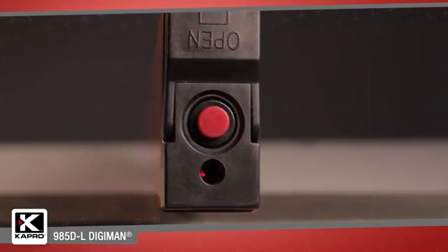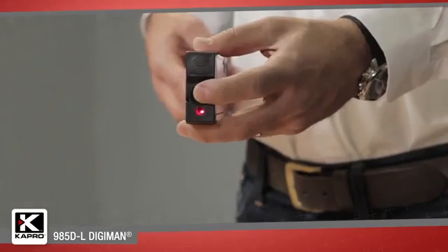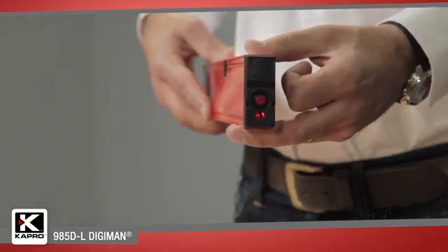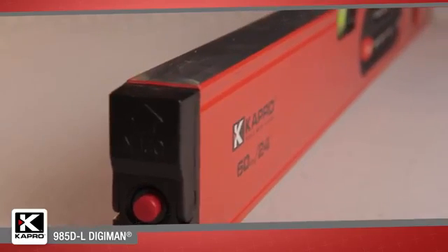The Digiman features a laser pointer that's projected from the end of the level. With a simple one-button activation, the 985DL projects a highly visible laser point up to a range of 100 feet or 30 meters.